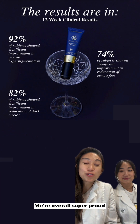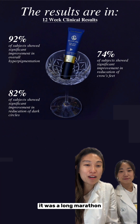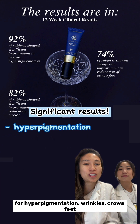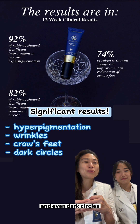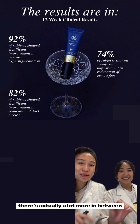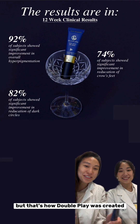We're overall super proud. It was a long marathon, but we were able to get significant results for hyperpigmentation, wrinkles, crow's feet, and even dark circles — which we couldn't believe. Overall, that's the journey. There's actually a lot more in between, but that's how Double Play was created.